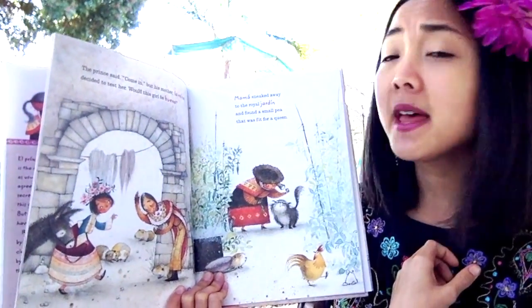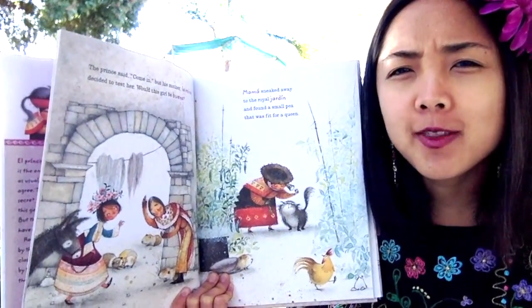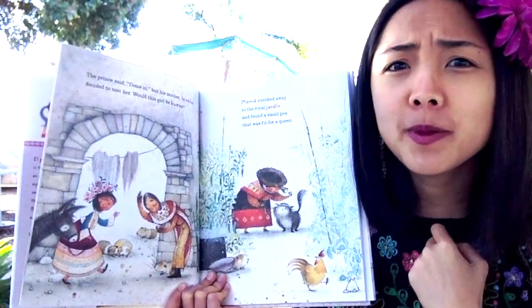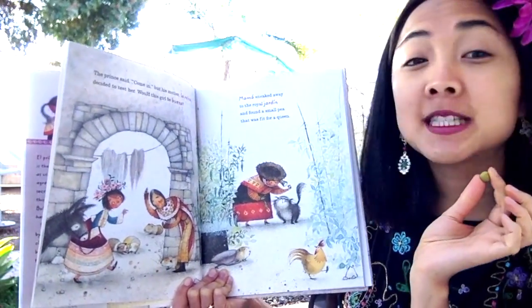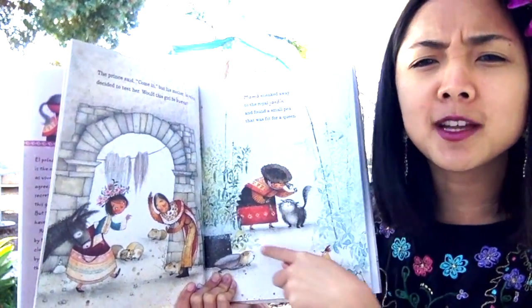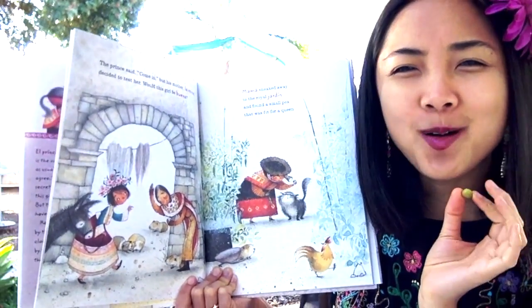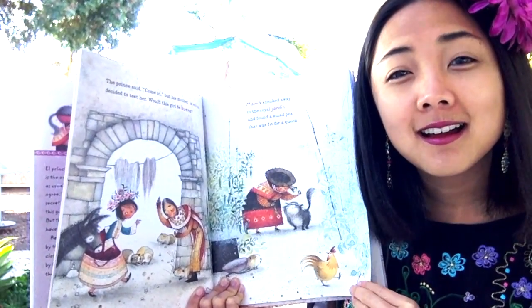The prince said, 'Come in.' But his mother Lorena, the queen, decided to test her. I wonder how the queen is going to test her — maybe it has something to do with the pea. Would this girl be buena — the good one, the right one? Mama sneaked away to the royal jardín and found a small pea that was fit for a queen. What do you think a jardín is? Looking at the picture, she's in the garden — jardín is how you say garden in Spanish.